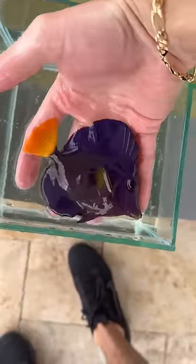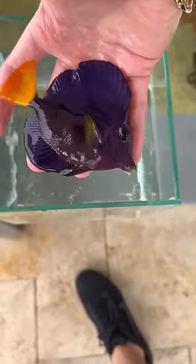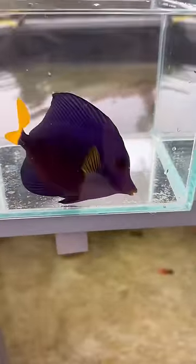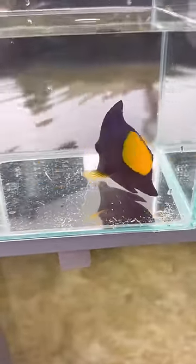And the best part, a giant purple tang. This thing is sick. Super cool tang, purple and yellow. One of the most aggressive tangs. Absolutely love this guy. What a cool looking fish right there.